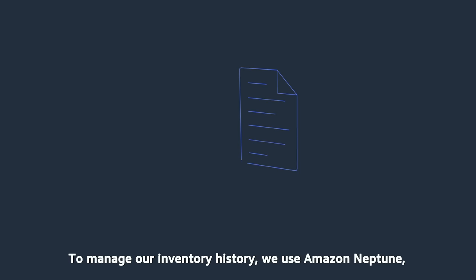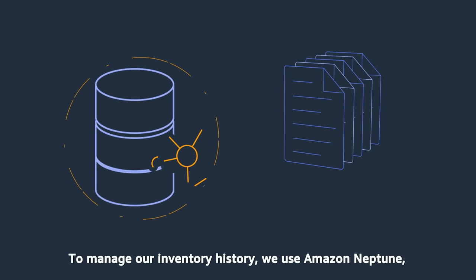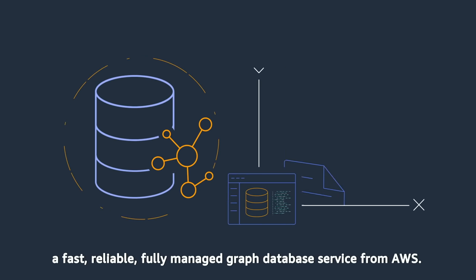To manage our inventory history, we use Amazon Neptune — a fast, reliable, fully managed graph database service from AWS.